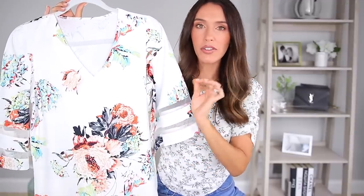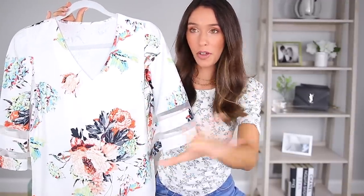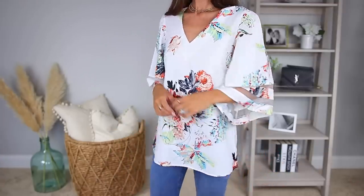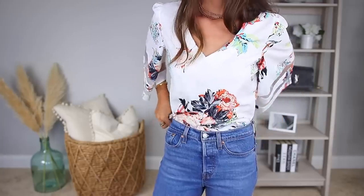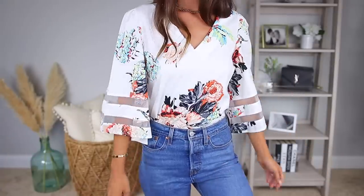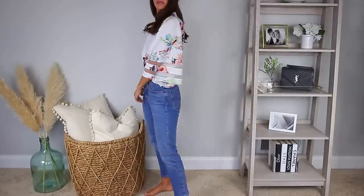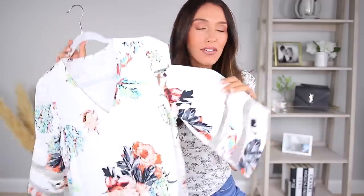Next we have this blouse from Amazon. Again, it's a very good price. When I ordered it I really liked it on the model, and then I got it and wasn't sure — but now I love it. It's just a really good shirt for so many different body types because it is a little bit flowy. If you have any problem areas, it hides everything really well. But it also looks so good tucked into high-waisted jeans. I obviously got it in the floral pattern, but it comes in so many different colors so you can stock up on a few options.